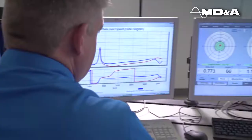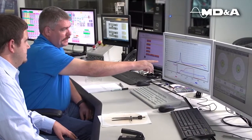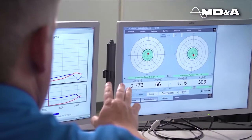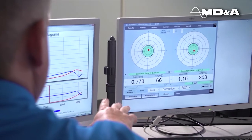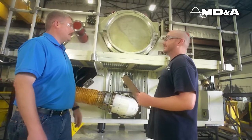Following a high-speed balance at MD&A's facility, our experienced team of test engineers carefully reviews the results with the customer to establish that any unbalances have been corrected. For proper balancing of your turbine or generator rotor, call our experienced balance specialists today.